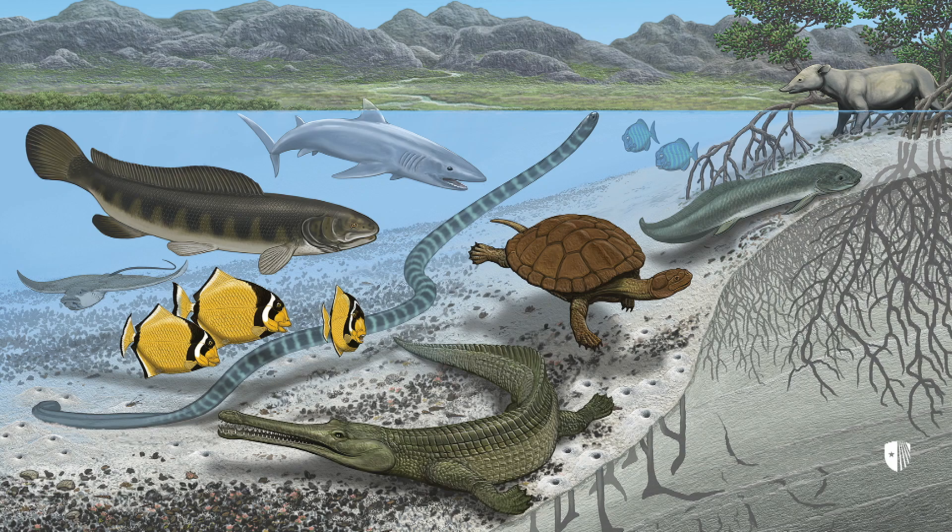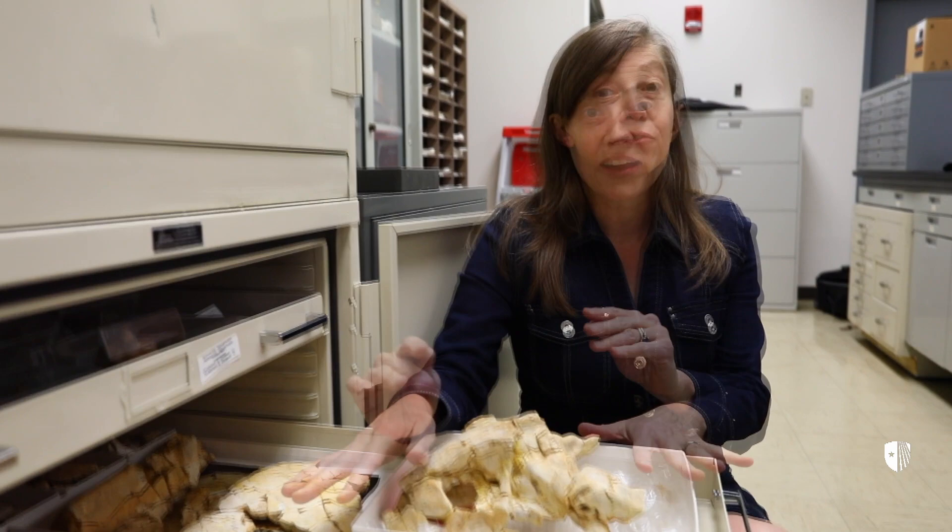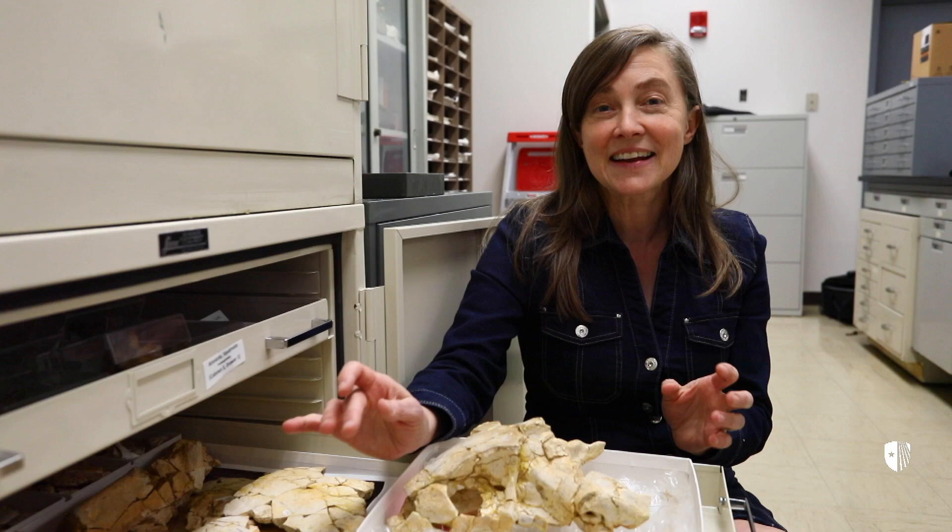The Sahara Desert is the world's largest hot desert. However, that part of the world was once underwater with extensive nearshore marine life, including elephant relatives, crocodiles, turtles, giant sea snakes, giant catfish, and our expedition in Mali uncovered many of these fossils.